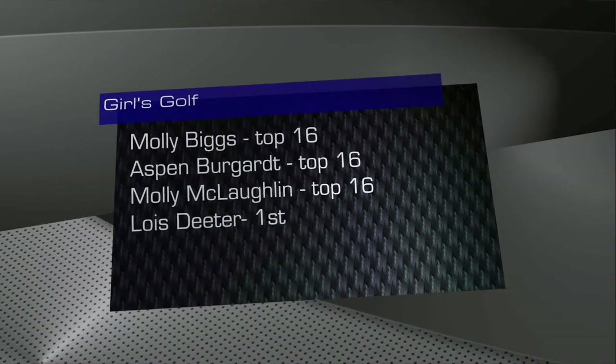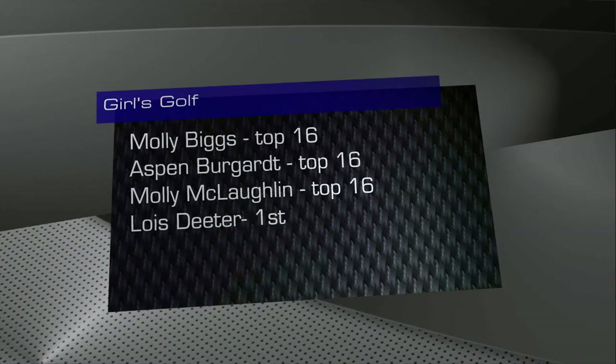The boys' cross country teams competed at Rimrock on Saturday. Varsity placed 10th out of 45 teams and JV finished in 9th. The girls' golf team placed 2nd in the Centennial League tournament yesterday. Congratulations to Lois Dieter for taking 1st overall. Now let's go to Josh with the weather.